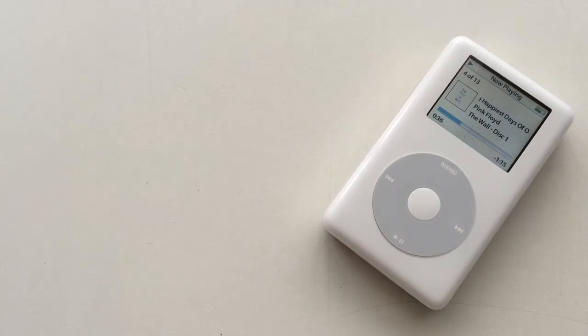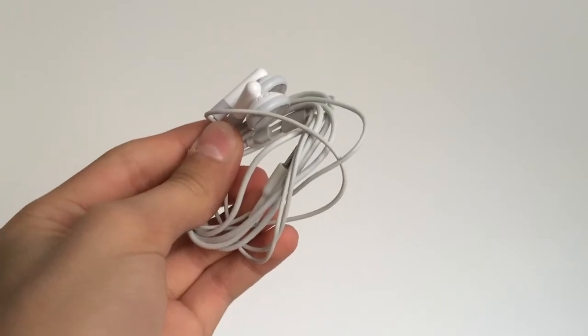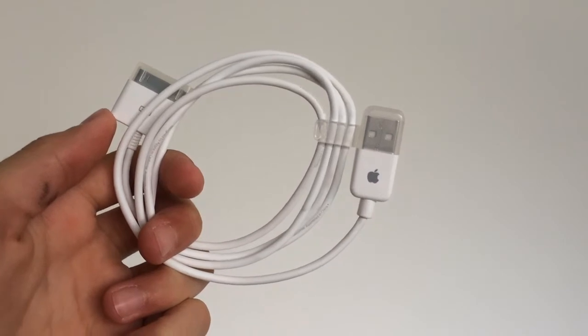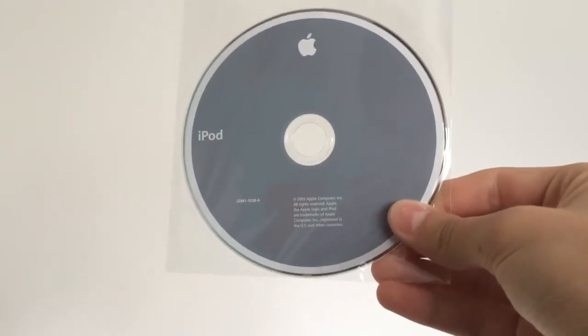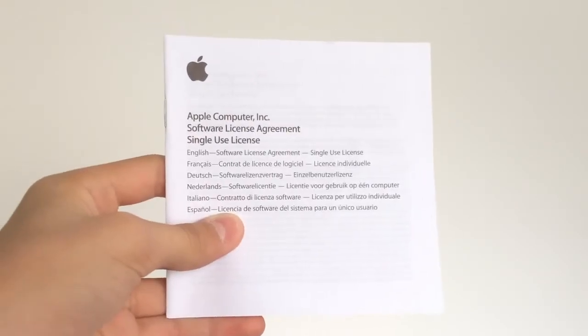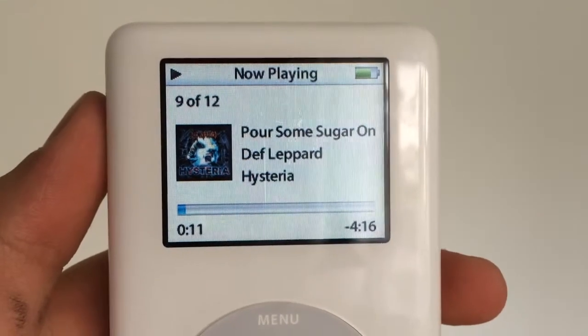In the box you got the iPod Photo, Apple headphones, a 30-pin to USB cable, an Apple charger, a manual, a software CD, a bunch of other Apple literature, and of course Apple stickers.